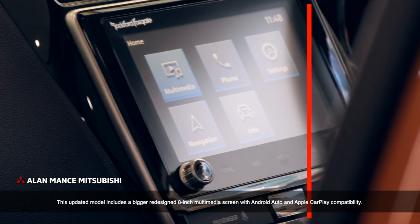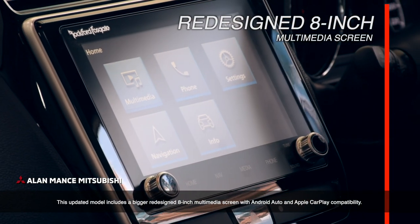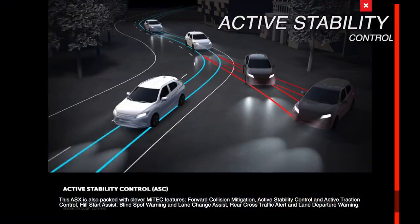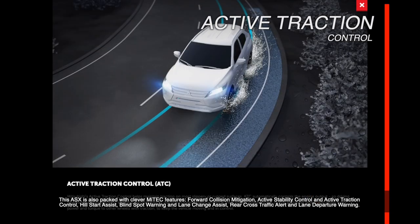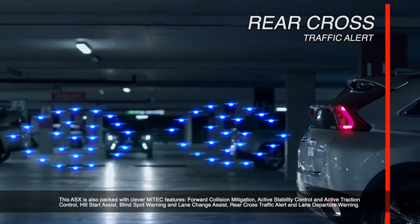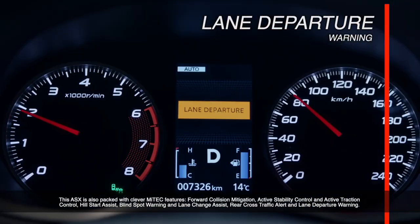This updated model includes a bigger redesigned 8-inch multimedia screen with Android Auto and Apple CarPlay compatibility. This ASX is also packed with clever MyTech features: forward collision mitigation, active stability control and active traction control, hill start assist, blind spot warning and lane change assist, rear cross traffic alert and lane departure warning.